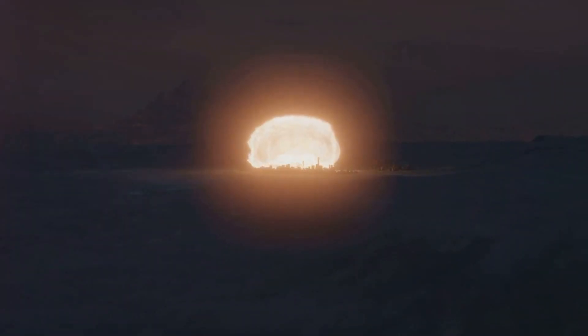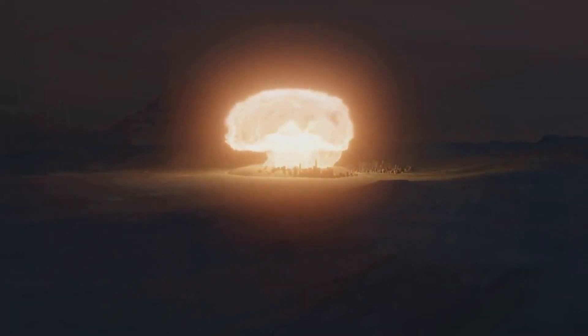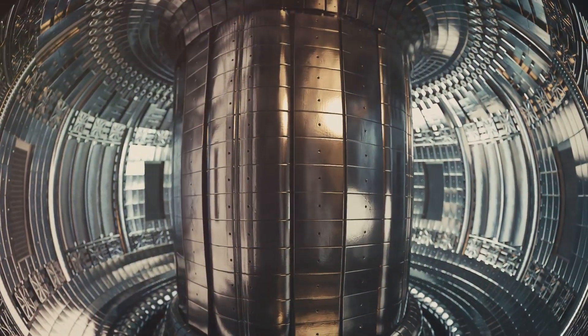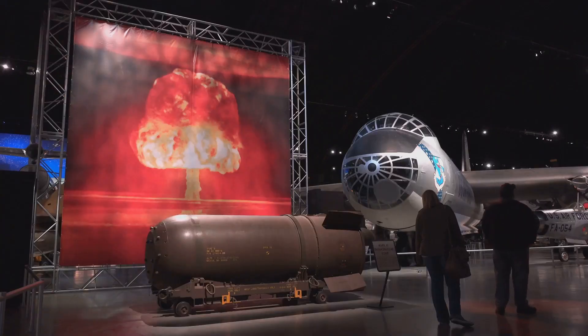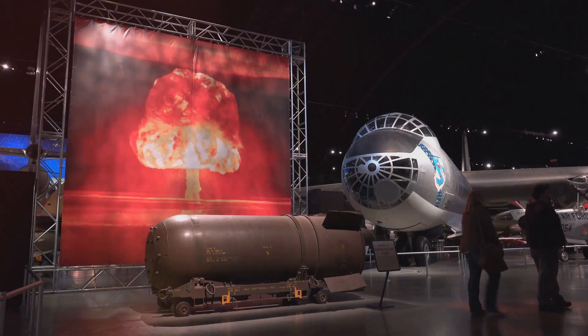A nuclear bomb works by releasing an immense amount of energy through nuclear reactions, either by fission, which is splitting atomic nuclei, or fusion, combining atomic nuclei. Here's how the two main types of nuclear bombs — fission bombs and fusion bombs — operate.